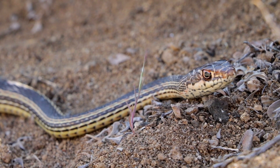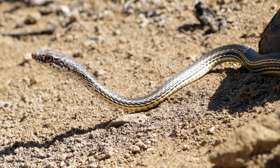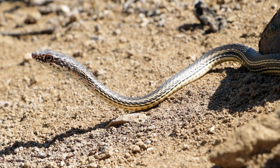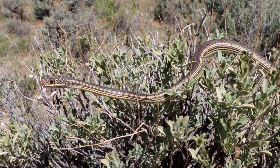They are visual predators. They will hunt with the upper part of their body raised up, and they have large, round pupils from which they can see their prey very well. And they hunt during the day — this is a diurnal species.